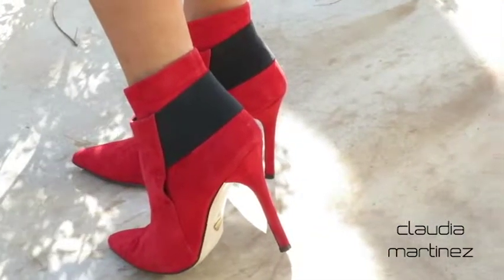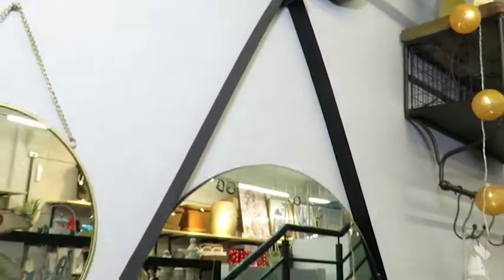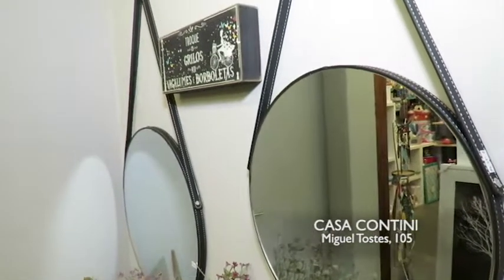Do you want suggestions for presents or to make the house beautiful? Well, you can have suggestions here — take a lot of ideas on Casa Contini. And today, Bethany prepared this wall for us. It's beautiful, isn't it? I love decoration, Bethany. I think it's beautiful.